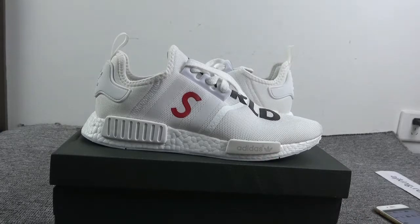If you like the shoes, you can contact me and I will tell you how to get a bigger discount.